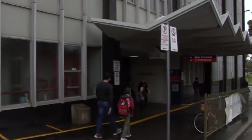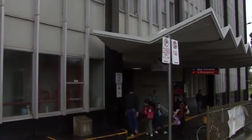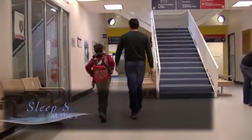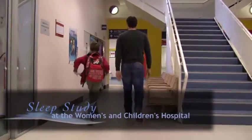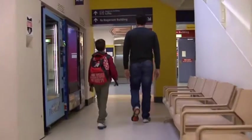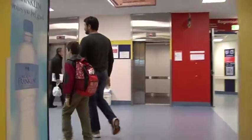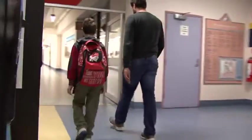Hi, my name is Harry and I'm coming to the hospital to have a sleepover. The doctors at the hospital want to see how I sleep. It's called a sleep study.